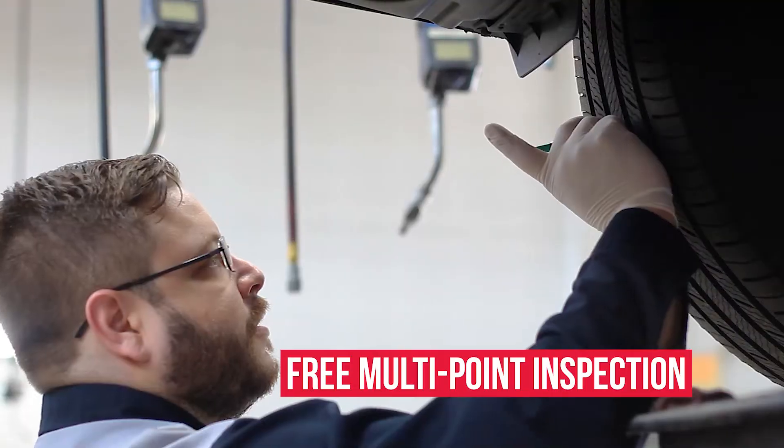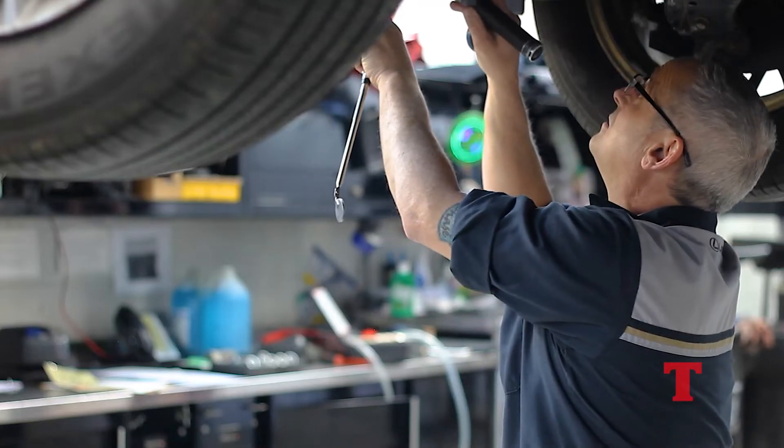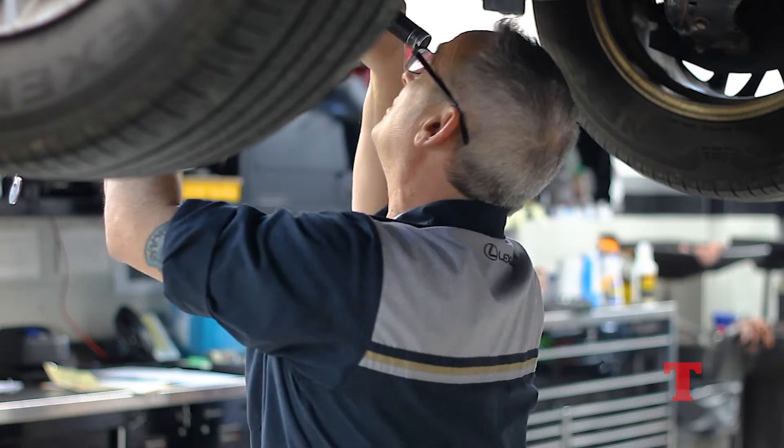The team of certified technicians at Thompson Lexus Doylestown have the tools and knowledge to provide you with a complimentary multi-point inspection of your tires. We'll also address any other service needs you may have. Let our staff and professionals do the work for you. Schedule your next service appointment at Thompson Lexus today.